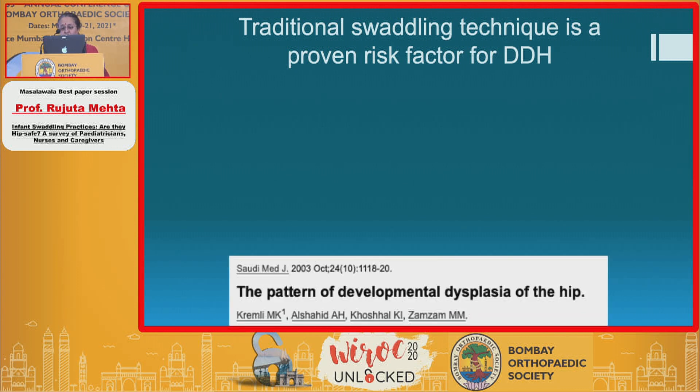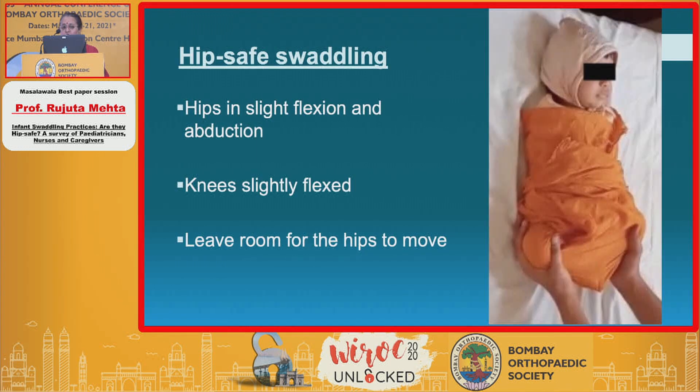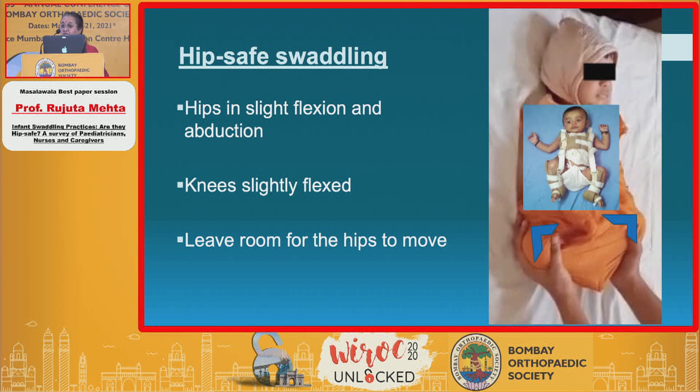With so much talk about safe swaddling practices from across the world, let's look at what hip-safe swaddling is. We should continue to swaddle the baby, but put the hip in slight flexion and abduction as shown here. Keep the knees also slightly flexed, like a little froggy, and leave room for the hips to move. This is precisely the position used for the treatment of DDH in a Pavlik harness, which allows the acetabulum to remodel against the centrally placed femoral head.